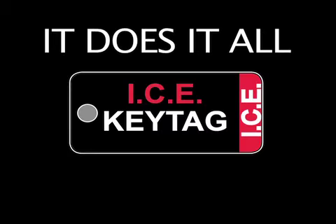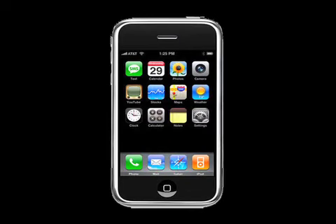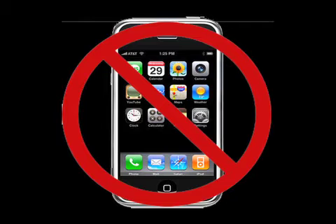The ICE key tag system is an incredible marketing program that can explode your business. But to understand why, you first need to know what it can do for your customer or client. If your customer is involved in a serious accident, your ICE key tag on their keyring can alert first responders to the phone number of the person they want called when they can't help themselves.